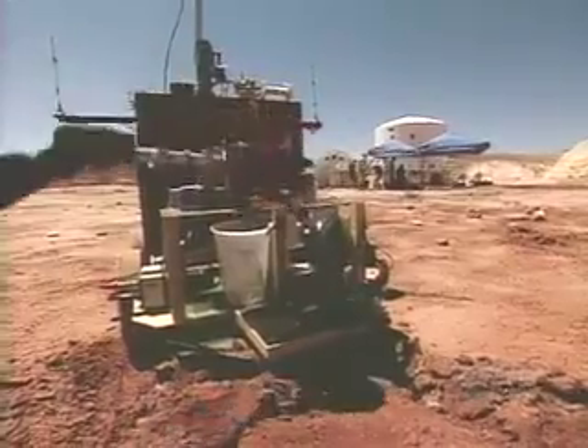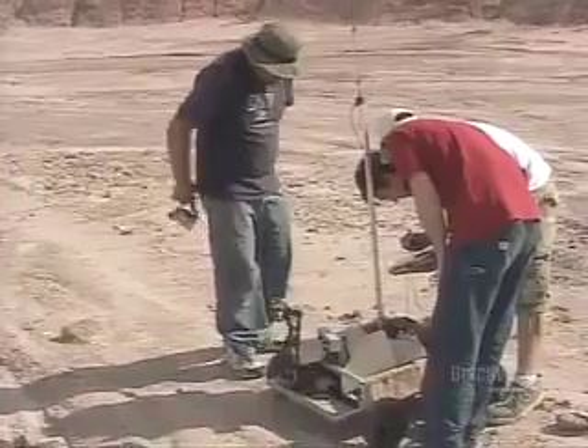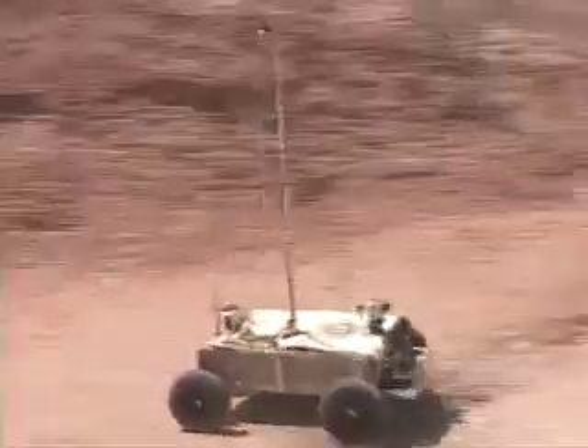A robot arm scoops up soil samples, which are emptied into test tubes — all caught on a live video feed. If we were on Mars, we'd want to look for signs of life, and carbonates are usually breakdowns of life forms, so we're testing for them. Team BYU has an edge in engineering. Their rover is fast and has a low center of gravity so it won't tip over on slopes.